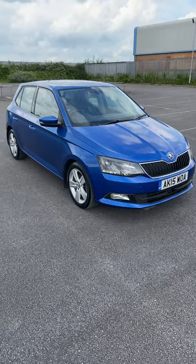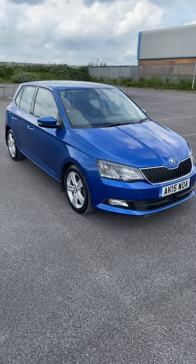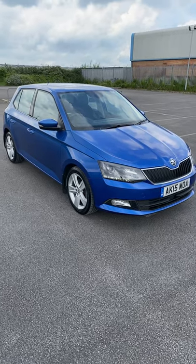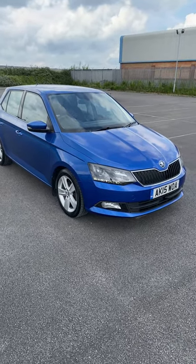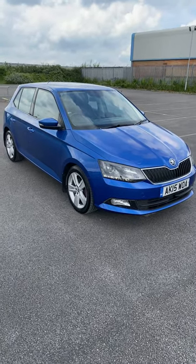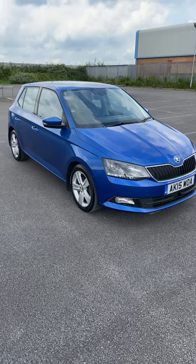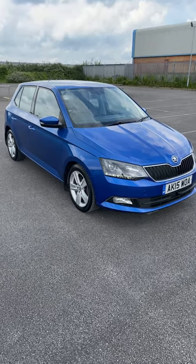2015 on a 15-plate Skoda Fabia, it's a 1.4 TDI — this is the SEL model, the top of the range. It's had one private owner from new. It's got a huge file, must be about two inches thick, full of all the invoices for the service history, so it's impeccable. Last cam belt and water pump was done at 125,000 in 2019. There are two remote keys, and it's got full media spec — Bluetooth, audio streaming, DAB radio, etc.